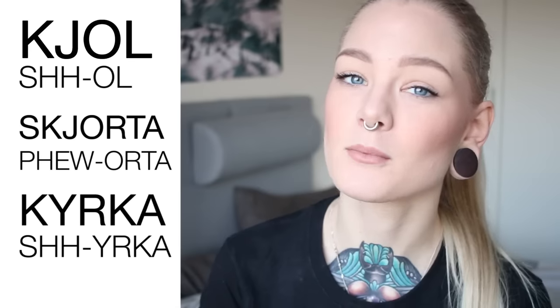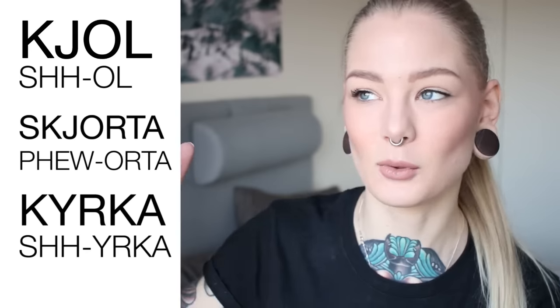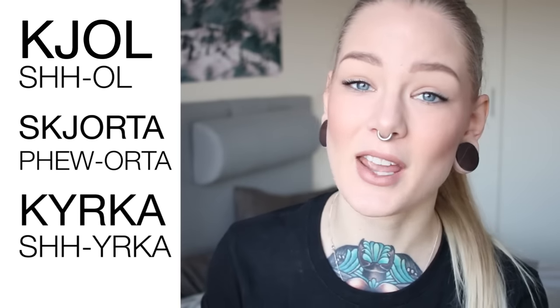The next is K-Y, and the word is kyrka, and that is church. So, kyrka. It's kind of the same sound as skjorta — kyrka, skjorta, kyrka. Except kyrka is spelled with only K-Y instead of K-J, just like kjol.